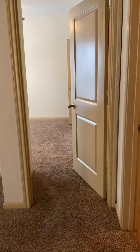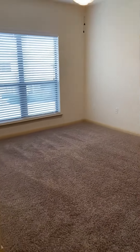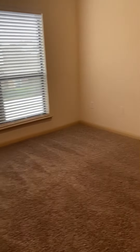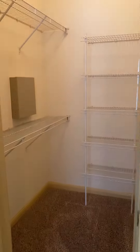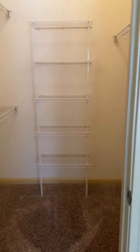Here we have our master bedroom — there are two different entryways. We are entering from the bath. Here is your master bedroom, which has a nice spacious closet.